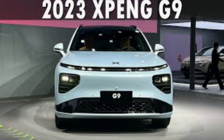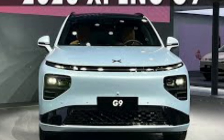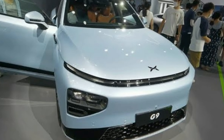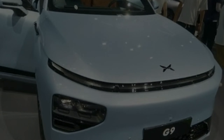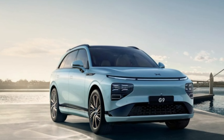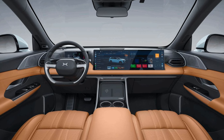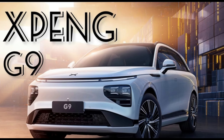The G9's 5D Opera system combines the audio units with the fragrance system, ventilation, massage functions, and screens to make for the most immersive AV experience in a car yet. Sure, it's a little gimmicky — it wouldn't be XPeng without something like that — but it's pretty cool. All in all, the interior of the G9 is a major improvement on previous XPeng models and hopefully shows the direction the brand will be going in from now on.